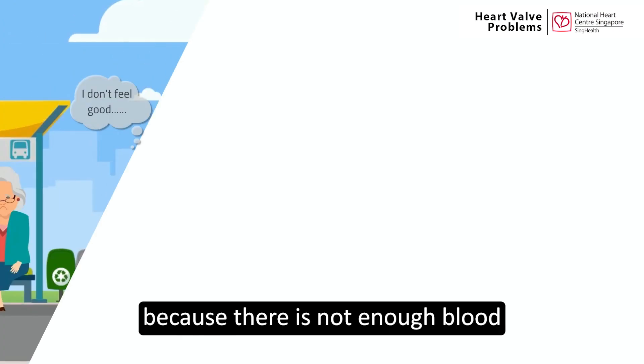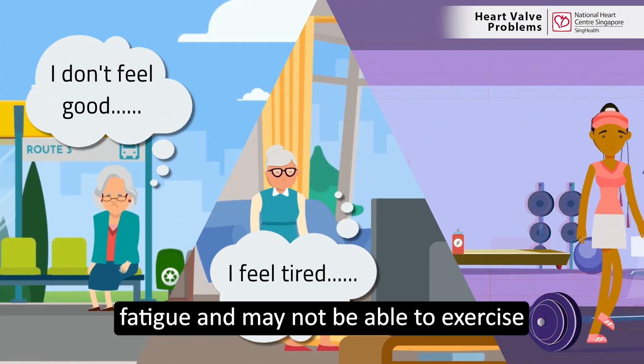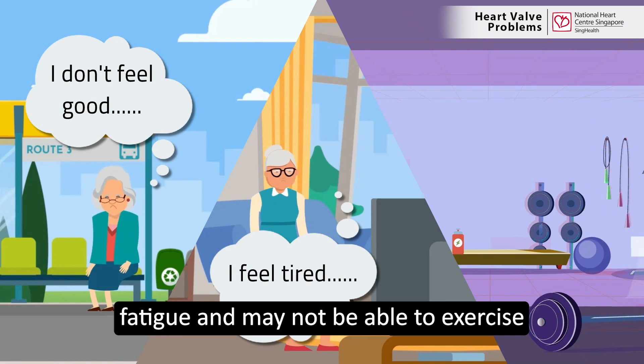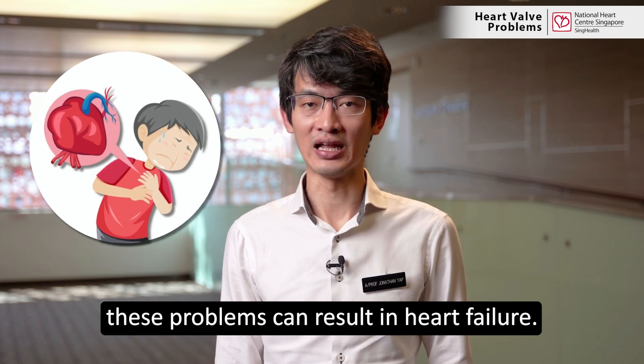At the same time, because there is not enough blood going forward to supply the body, patients may also feel weak, fatigued, and may not be able to exercise as much as they would like to. In the long term, these problems can result in heart failure.